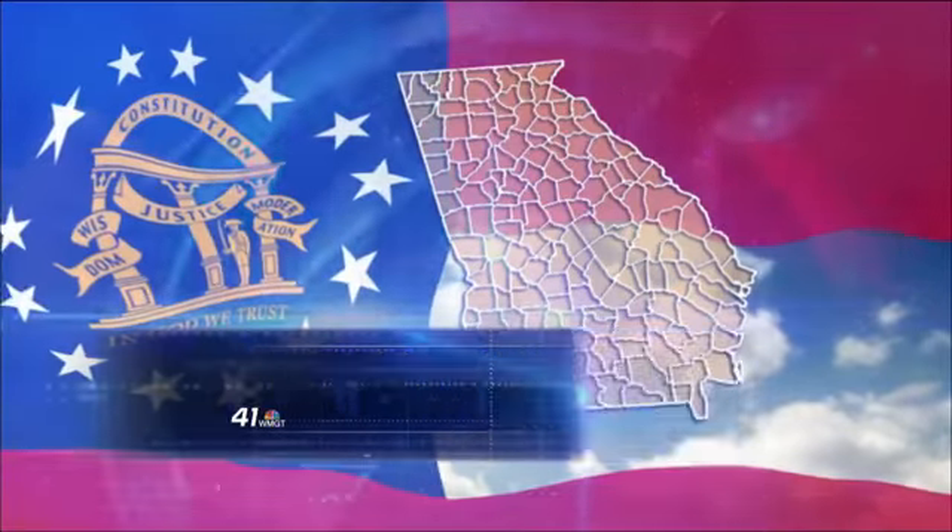United States and international military, law enforcement, and civilian students in training visited the Museum of Aviation today. These students come from Fort Benning. 41NBC's Amber Lake was able to follow them around the museum.